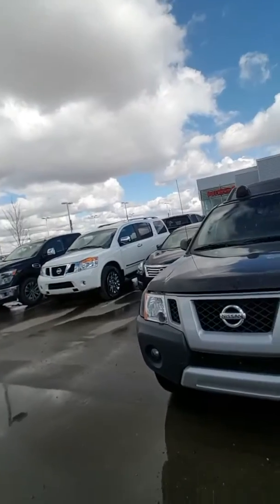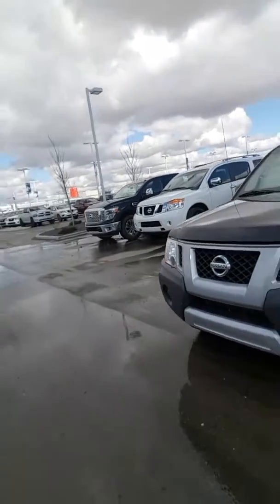Hey Gertrude, Devin here from LA Nissan. You're not gonna believe what we just received in on trade — a 2015 Nissan Xterra Pro 4X.